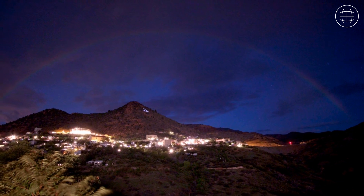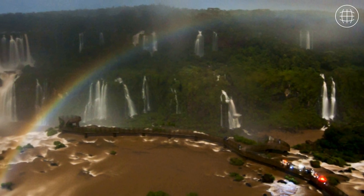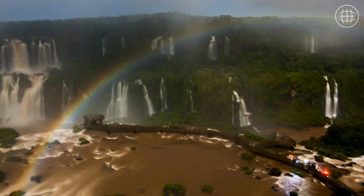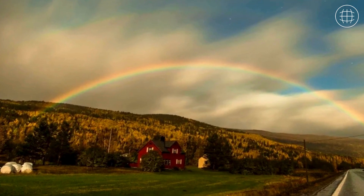For the best viewing experience, aim to catch a moonbow around the time of a full moon. That's when the moon is low in the sky and the night is at its darkest. In essence, they are a spectacular nighttime version of a daytime rainbow.